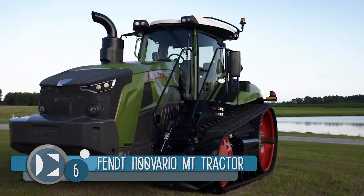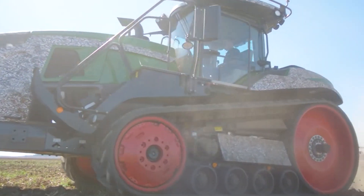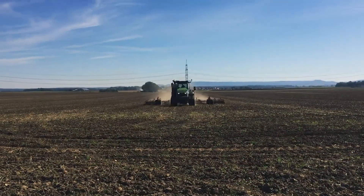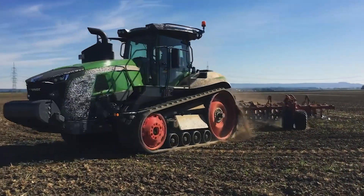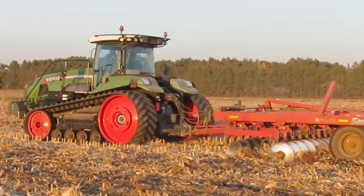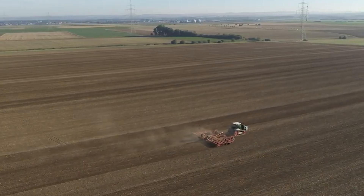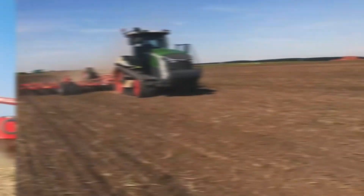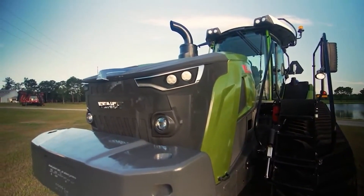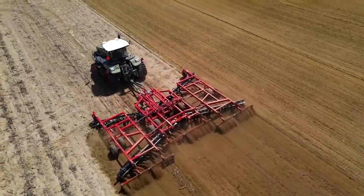Number 6. The Fendt 1100 Vario MT tractor began production in 2020 for a release date of 2021. This tractor has a 16.2-litre MAN 6-cylinder 998-cubic-inch diesel engine with 673 horsepower, making it one of the top tractors on the list. The Vario drive-cut transmission enables a top speed of 24 miles per hour. The fuel tank capacity includes a 350-gallon diesel tank with a 357-gallon emission tank for clean emissions. This tractor weighs 42,000 pounds with a field weight ability of 59,000 pounds, and the newly updated cab includes an intelligent multi-function screen controlling distinct functions at the touch of a button.